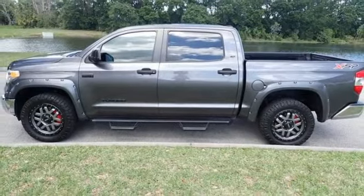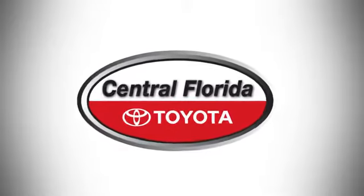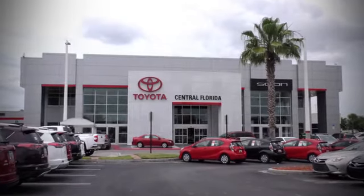You need to drive it to believe it. See it for yourself today. Go to Central Florida Toyota.